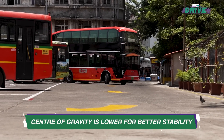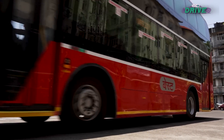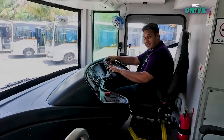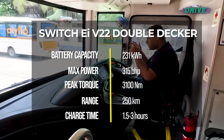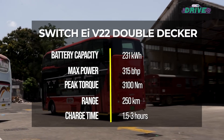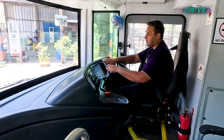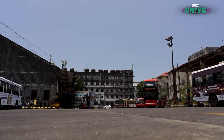The motor control unit, battery management system and hardware for the twin chargers are all under the rear deck. The permanent magnet motor is near the axle, so the balance is perfect and the centre of gravity is lower for better stability. This one gets a 231 kWh battery pack and has 315 bhp on offer. But what really matters is the pulling power — there's 3,100 Nm on tap. And it does pull very easily given how big and large it is. The steering wheel is a little smaller than what we're used to seeing on double-decker buses, but it's less fatiguing for drivers and overall visibility on all fronts is really, really lovely.